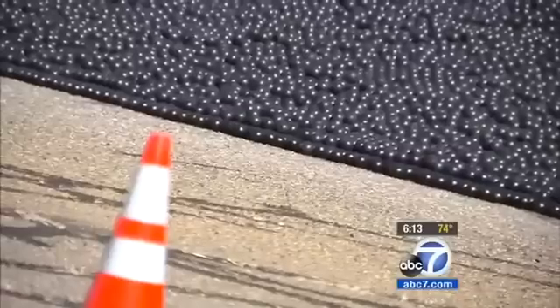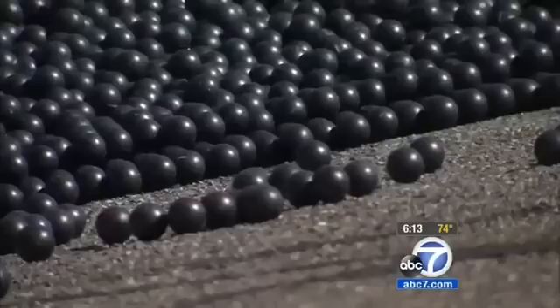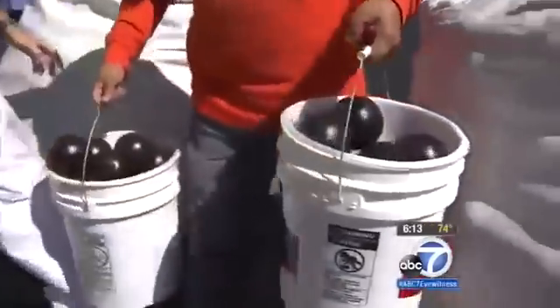Mandated by the EPA to cover all reservoirs, initial estimates came in at $300 million to cover the 175-acre facility. But the shade balls, which are made in L.A. for 36 cents each, cost less than $35 million.